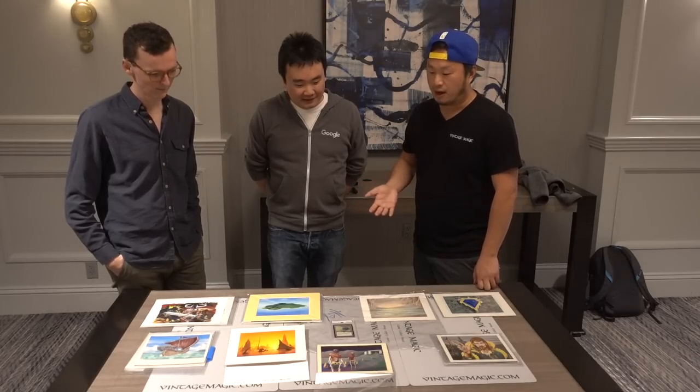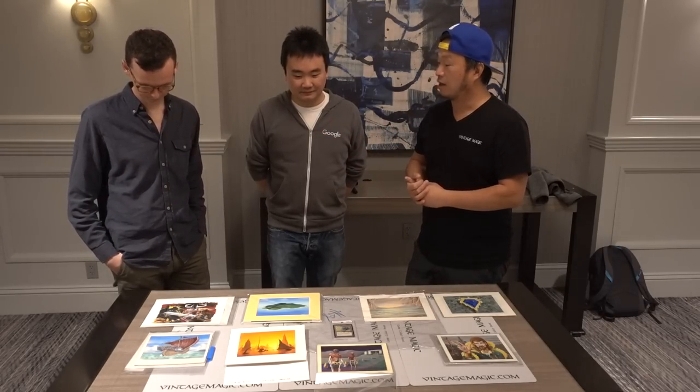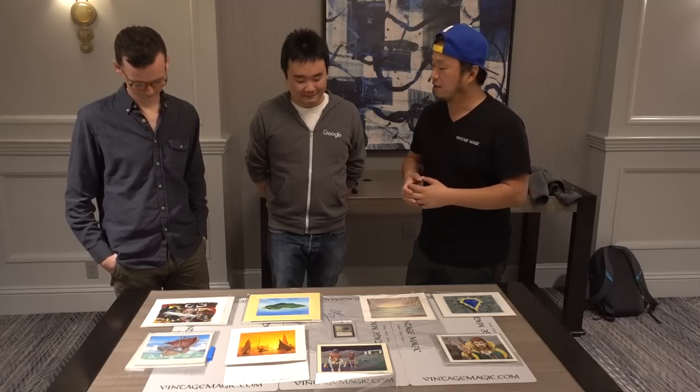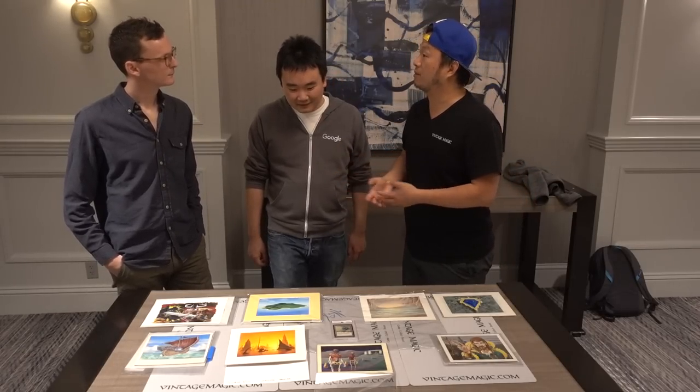I've been traveling, as you guys have seen in my videos — I traveled to Orlando recently to old school Magic players, went to a card tournament in Seattle, in Lacey, Washington, which is the south end of Seattle. And now I'm here in Houston. I'm going to N00bcon in Sweden too.